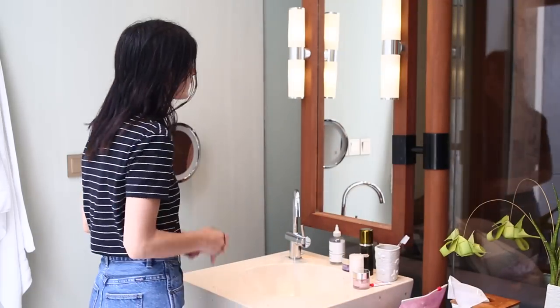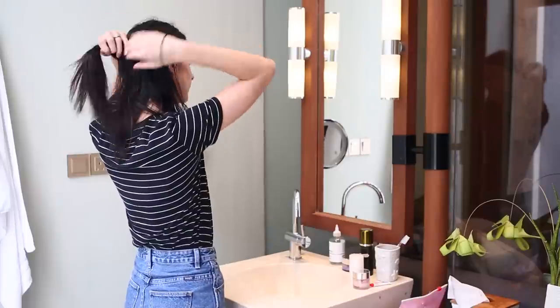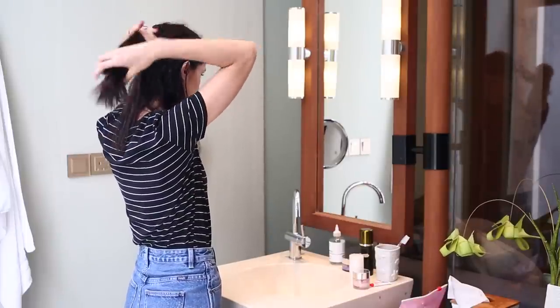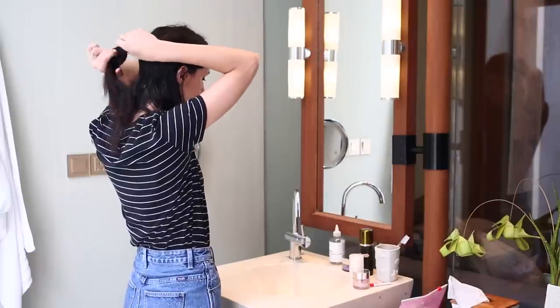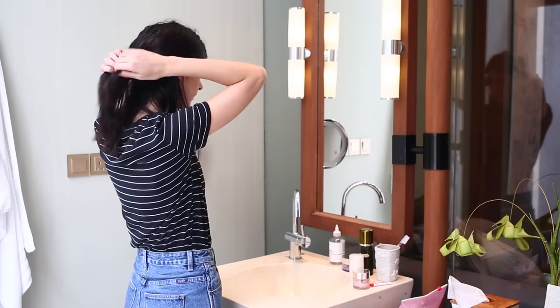Hey guys and welcome back to my channel. Today I'm going to be sharing my evening skincare routine. I had a lot of requests to film this video and I figured while I was in the Maldives I would take the opportunity to make use of the beautiful bathroom that they had there and film my skincare routine.